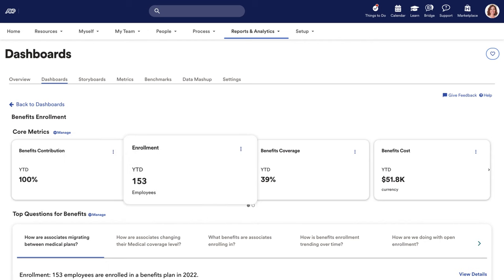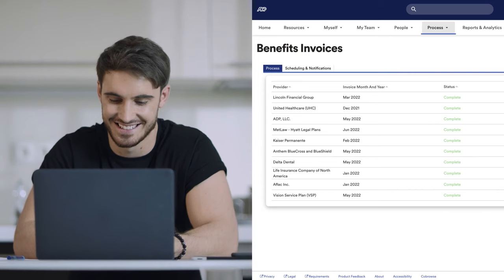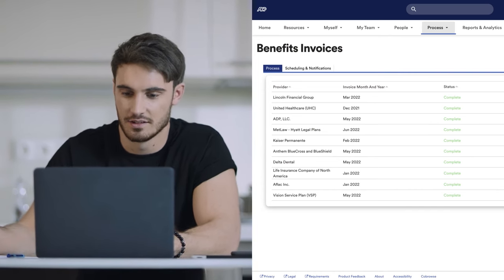Real-time integrations with select carriers instantaneously share data to improve timeliness and accuracy, saving you time and money. Gain insight into plan usage and enrollment numbers to understand what employees value to help craft future benefit plans. Proactively catch invoice errors with a system that compares your employee enrollment data to your benefits carrier data.